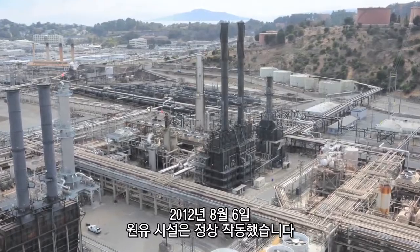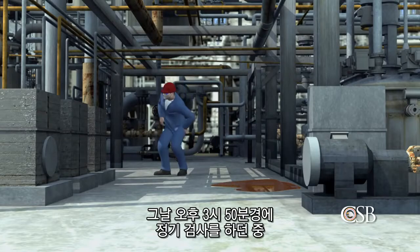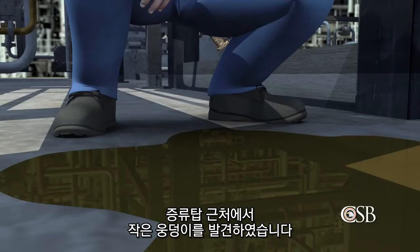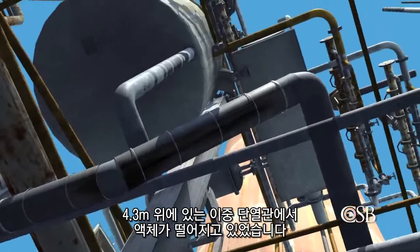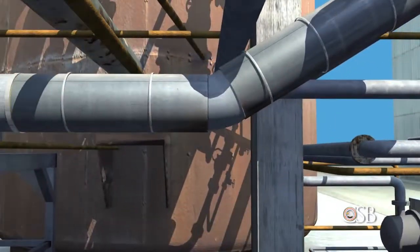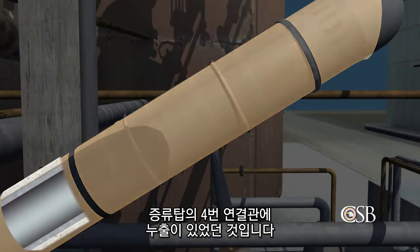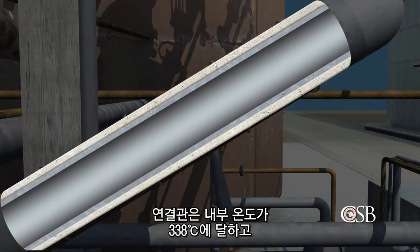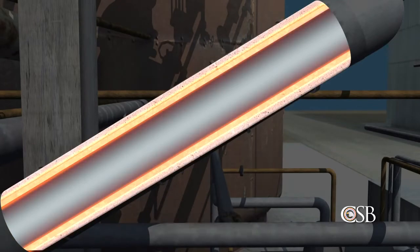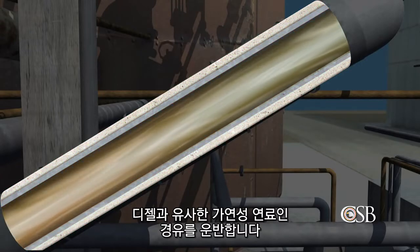On August 6, 2012, the crude unit was operating normally. Around 3:50 that afternoon, an operator was performing a routine check when he noticed a small puddle on the ground near the distillation tower. The liquid appeared to be dripping from an 8-inch insulated pipe, 14 feet overhead. The leaking pipe was a section of the tower's No. 4 side cut line, which operated at a temperature of 640 degrees Fahrenheit and contained light gas oil, a combustible liquid similar to diesel fuel.